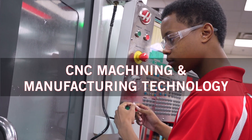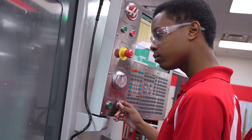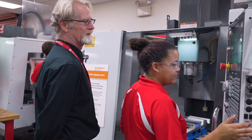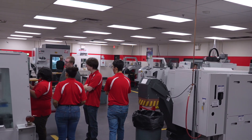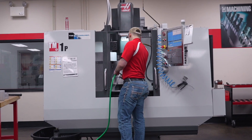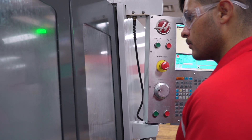Our CNC machining and manufacturing technology program can set you up for career success using high-tech computerized systems. You can develop the skills you need to program, maintain and repair advanced manufacturing equipment. Our campus features a cutting-edge training center sponsored by Huss Automation, one of today's global leaders in the field. Throughout your training, you'll prepare to qualify for credentials from the National Institute for Metalworking Skills.